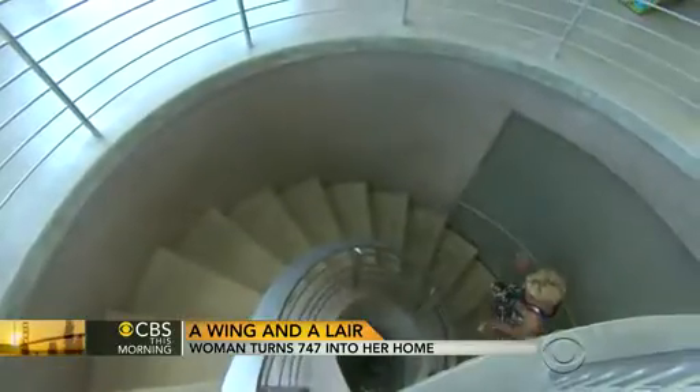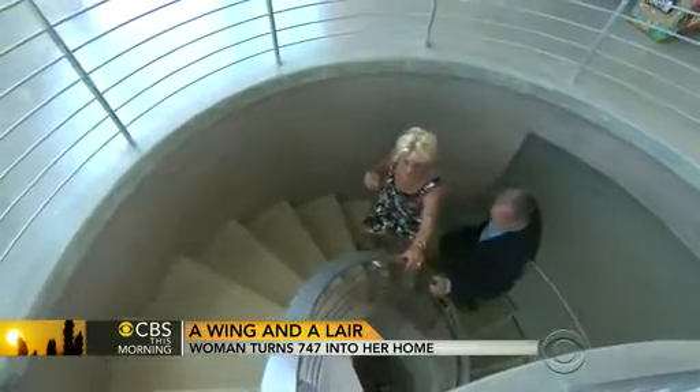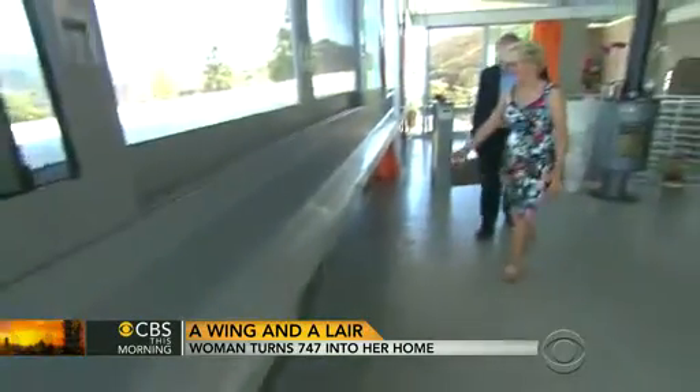I designed it not with the idea that, let's just have a woman living in an airplane. I designed it as an organic process of trying to find the most efficient use of materials to achieve the most dramatic effect. This is the first-class cabin.